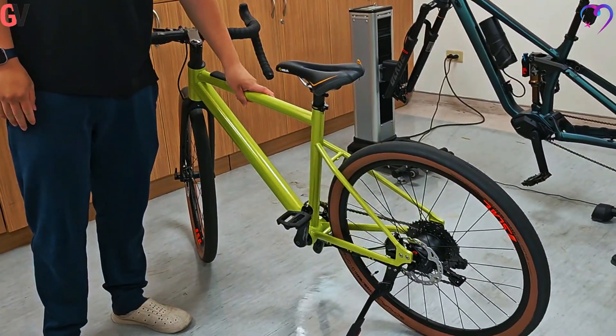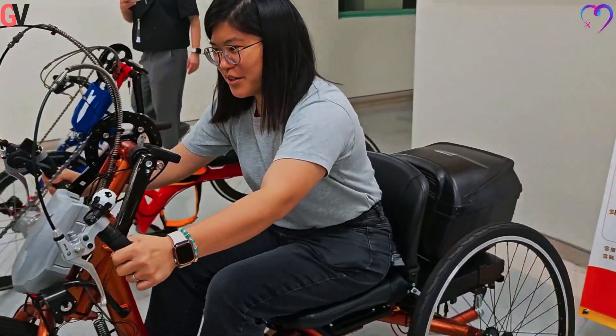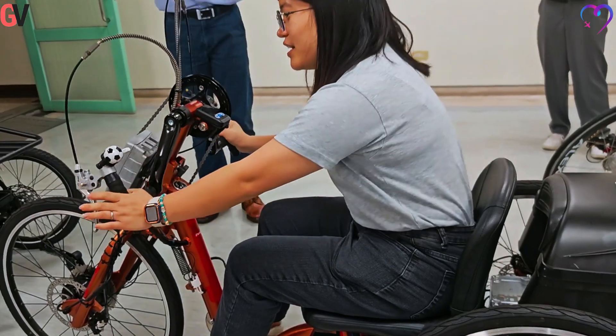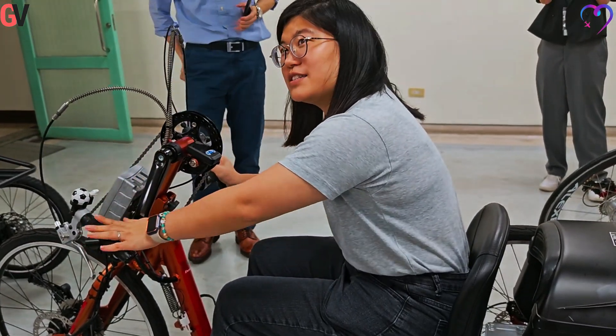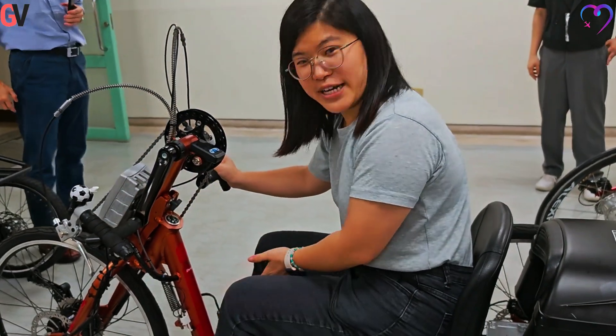CHC's work has resulted in several notable product examples. The E-HAND Cycle is an electrically power-assisted, foldable, and lightweight hand cycle designed for individuals with disabilities. Its design incorporates aerodynamic principles with CAD and CAE simulated analysis.